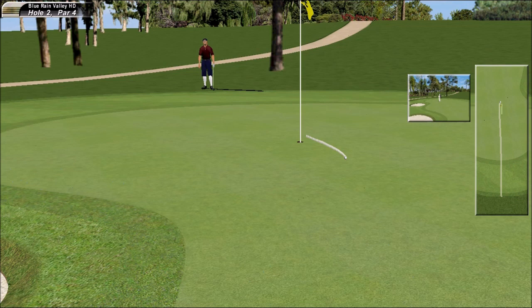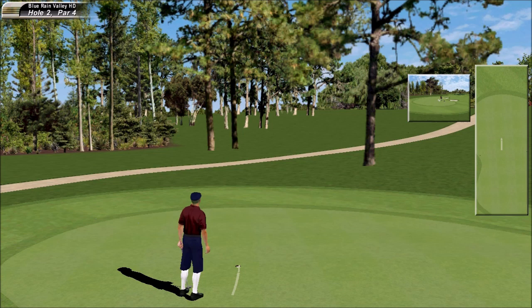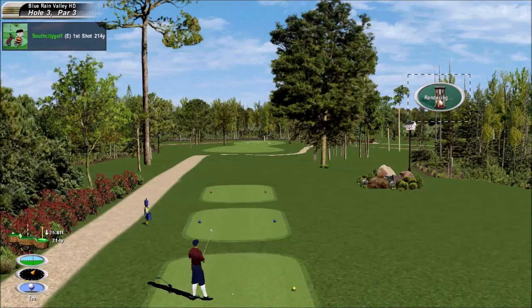Delightful shot — made it look very, very easy. That should be a pretty simple four. Nicely done. Solid four on this par four.